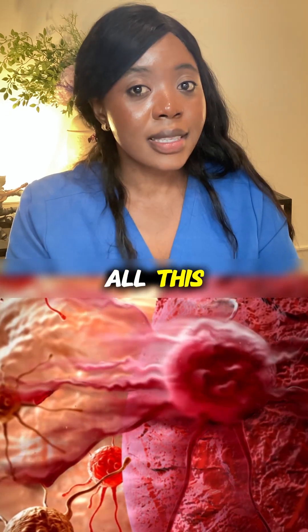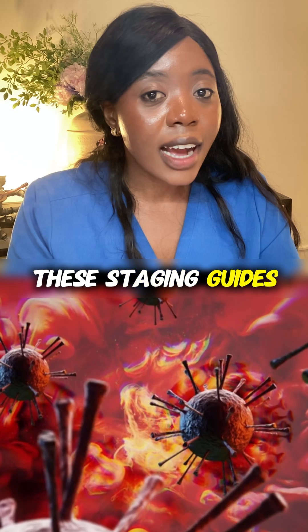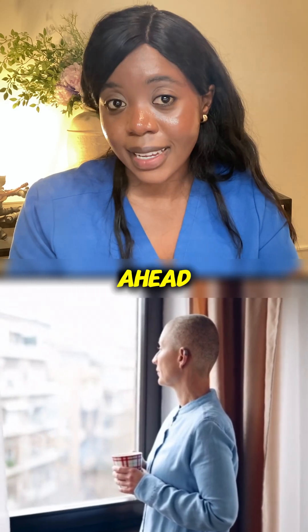Once they know all this, they can group the cancer into a stage, usually from zero to four. These staging guides will direct the treatment decisions and also give you, the patient, a clearer picture of what lies ahead.